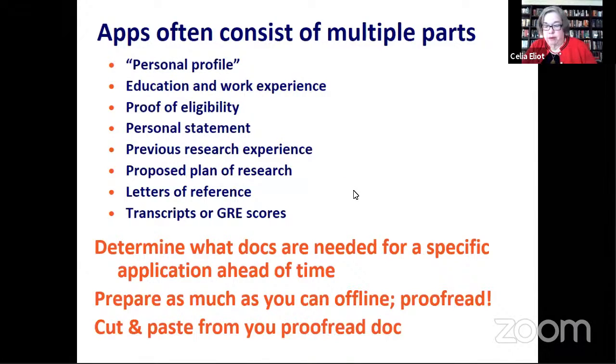Some people are good proofreaders and others aren't. If you're not, find somebody who is and who can help you.